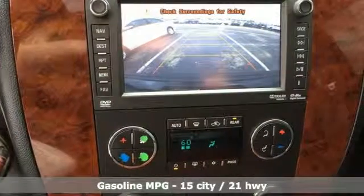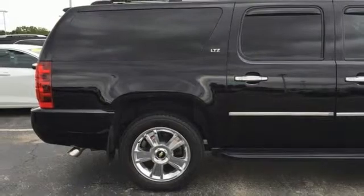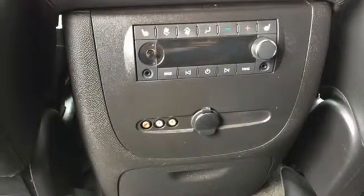External memory control, power heated mirrors, dual zone climate control, rear parking sensors, auto dimming mirrors.